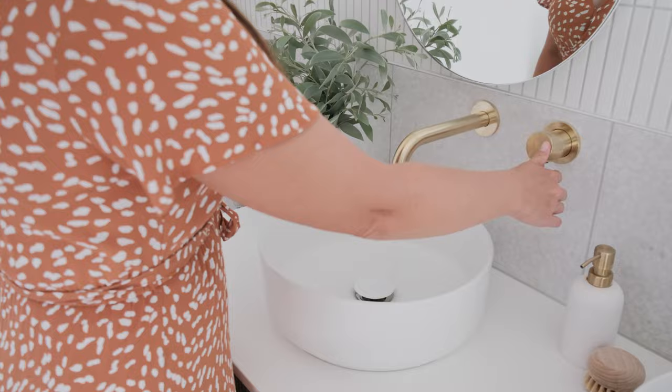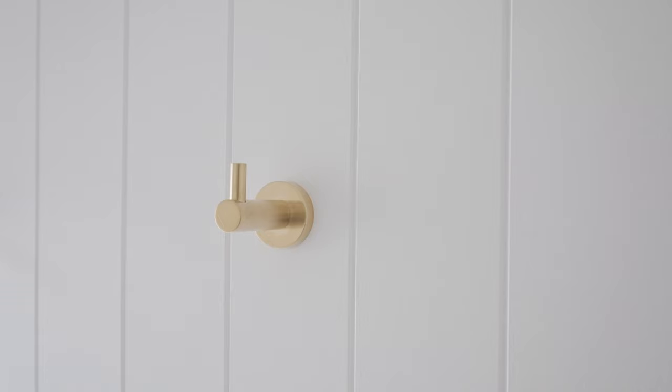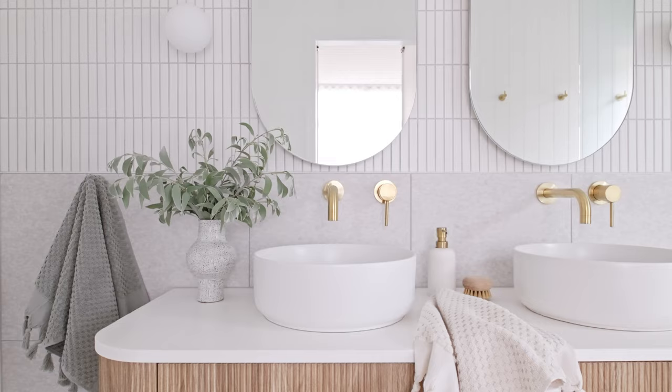For the tapware I've gone with Yabbi — they're a great brand. They're actually owned by Tile Cloud and you can buy everything online from the same website, which is super handy when you're doing a renovation. I've gone with the brush brass finish in here just to add a little touch of luxury to the space.